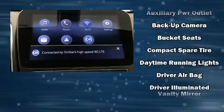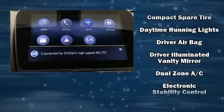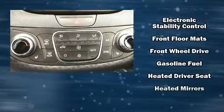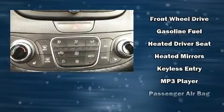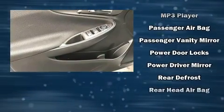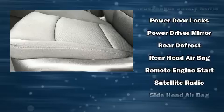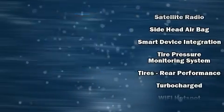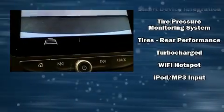Chevrolet also prioritizes safety and security with features such as dual front impact airbags with occupant sensing airbag, front and rear side impact airbags, traction control, brake assist, a security system, OnStar, and four-wheel disc brakes with ABS. With electronic stability control supplementing mechanical systems, you'll maintain precise command of the roadway.